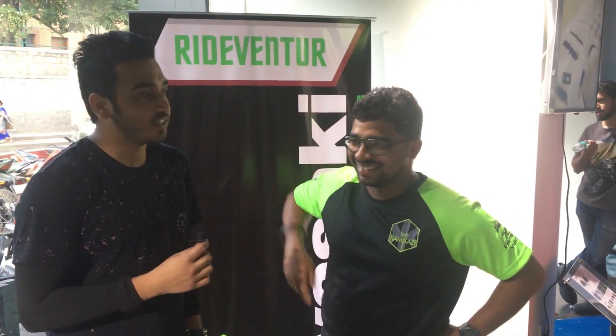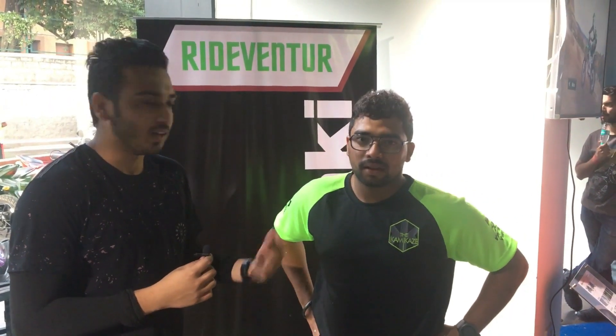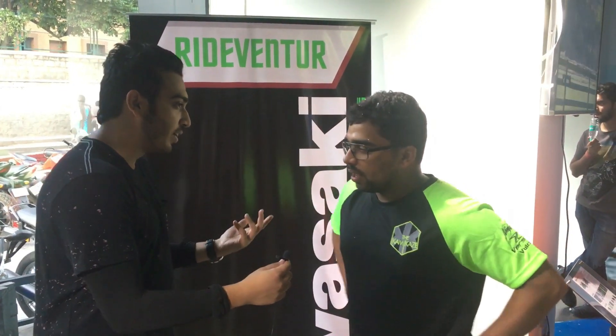So guys, we are at Kawasaki in Bangalore. Today it is the 300cc Ninja launch for 2018, and we are going to get the dealer to tell us what is different about the bike compared to the previous 2017 model.